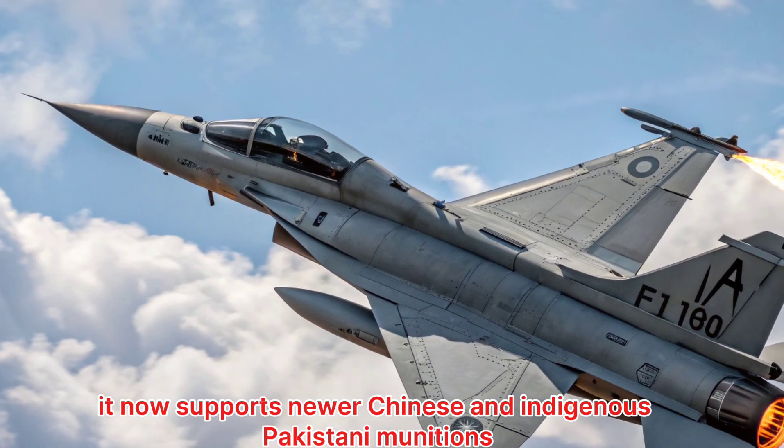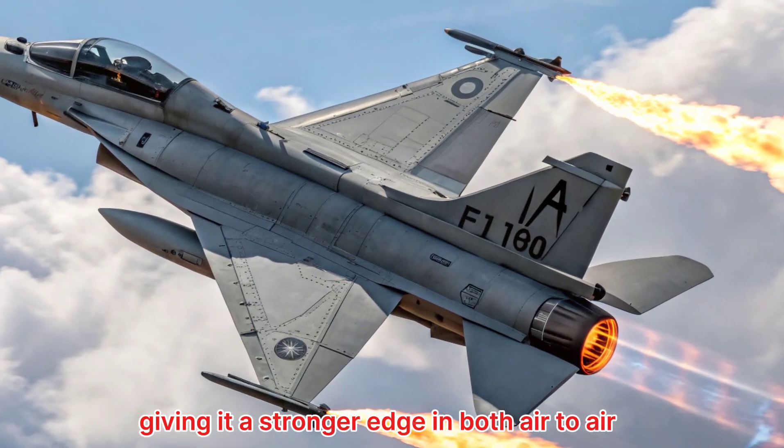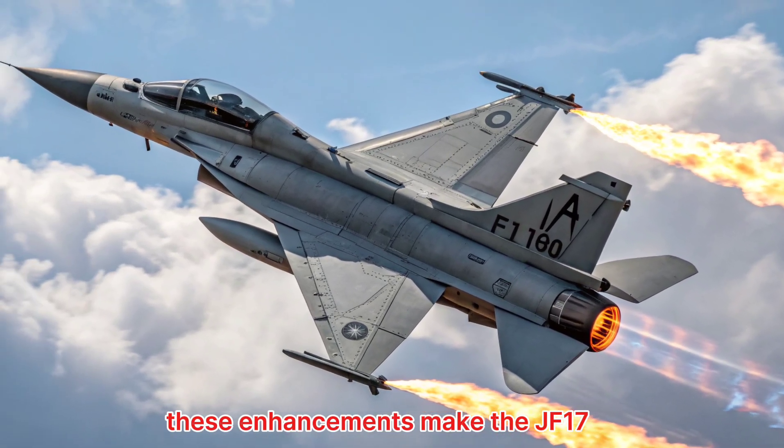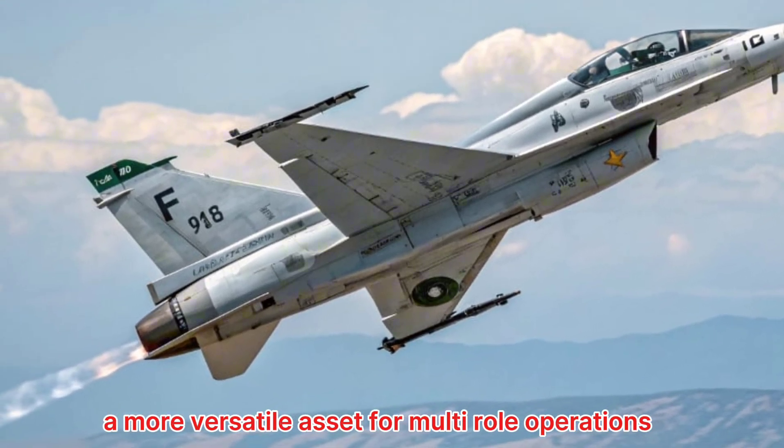It now supports newer Chinese and indigenous Pakistani munitions, giving it a stronger edge in both air-to-air and air-to-ground missions. These enhancements make the JF-17 a more versatile asset for multi-role operations.